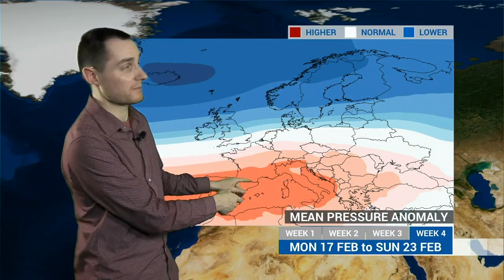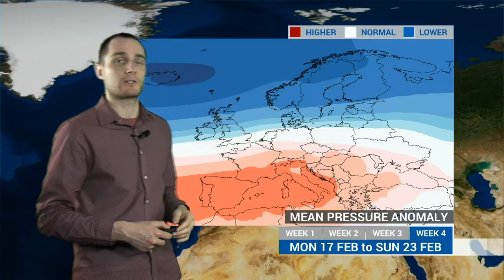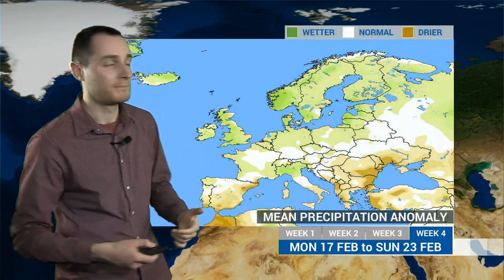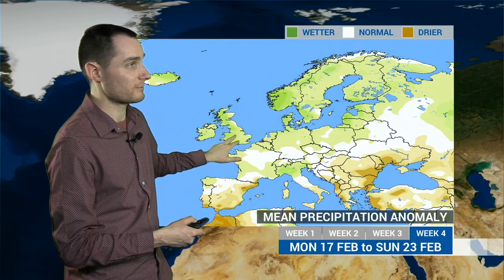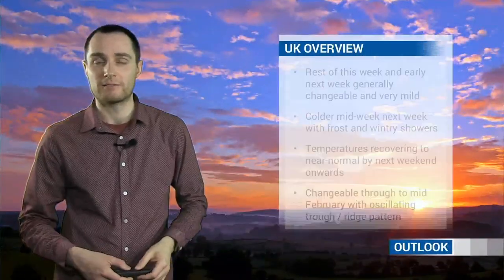Then for week four, high pressure still roughly in the same place, low pressure still to the north, if anything having slightly more of an influence on the UK. So that's a change in the forecast from last week, where the high looked a little bit more dominant - looking less likely now, and more likely that low pressure could become more dominant through the middle part of February. And what does that mean? Well, westerly winds again, so it's still mild off the Atlantic - no sign of any prolonged cold weather at this stage, apart from the odd colder day here and there. And in terms of rainfall, well above average across a good chunk of Europe, especially across parts of the UK but also across Scandinavia and Northern Europe. And again, with high pressure to the south, that's where the drier conditions will be.